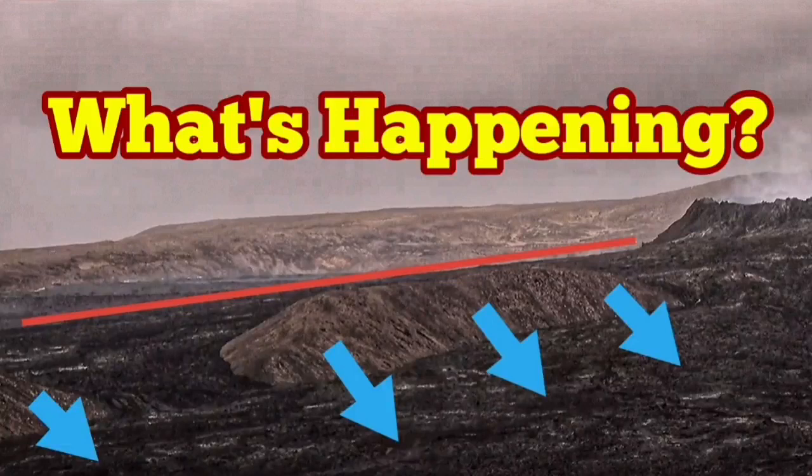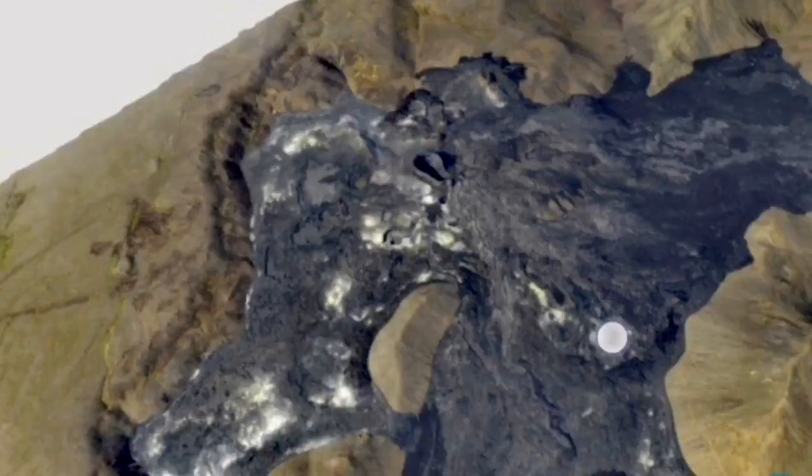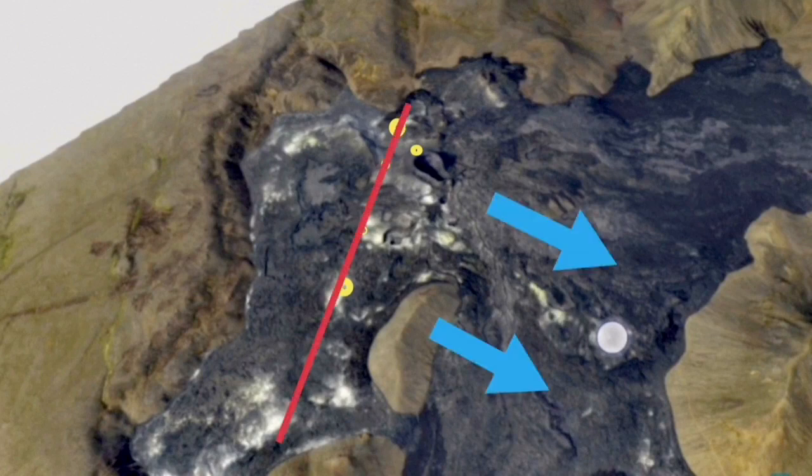What's happening? That's the question many are asking, and I will try to find an answer in this video. This is the new situation: we had vents appearing and fissure eruptions appearing in this area. I marked them with yellow circles and they are in a line. My theory is that these are fault lines.